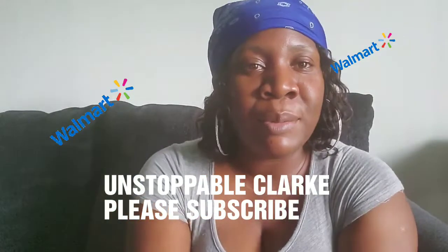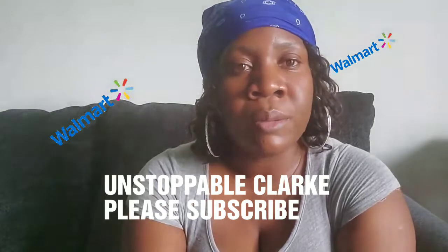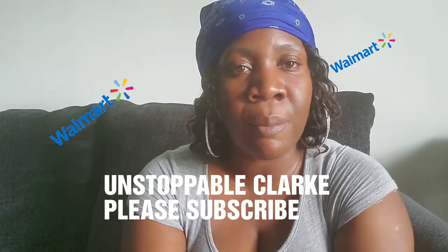Hey guys, how is everybody doing on their side of town? I hope you all are doing well. You all know school starts here on Monday, so I was on the road today trying to get last minute stuff for my son.